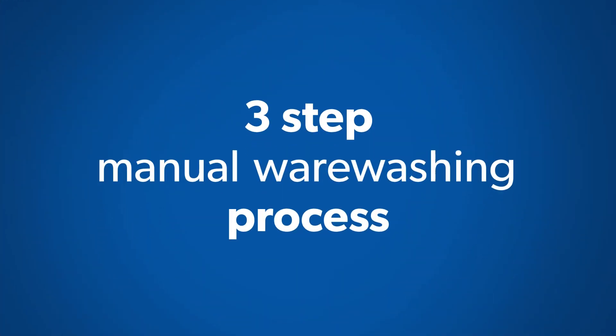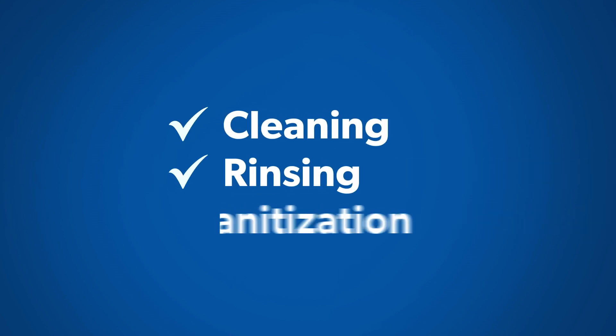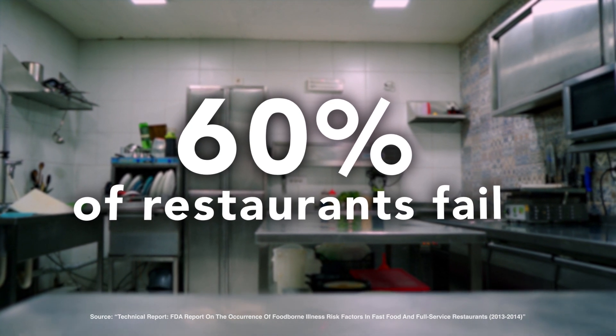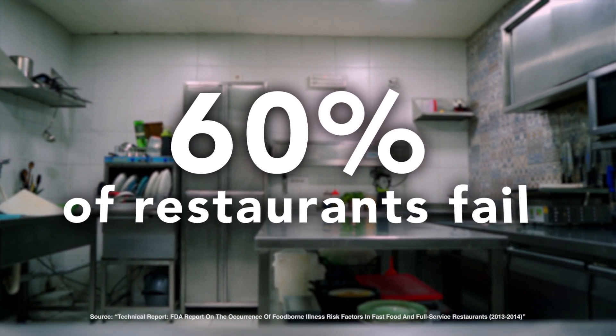The FDA Food Code outlines a three-step manual washing process for food contact surfaces: cleaning, rinsing, and sanitization. However, up to 60% of restaurants fail to execute these steps properly.